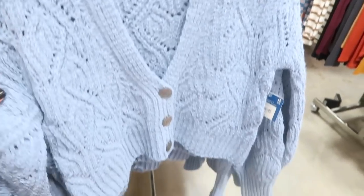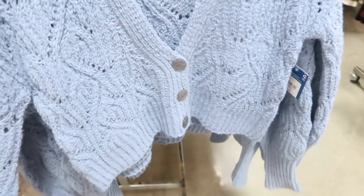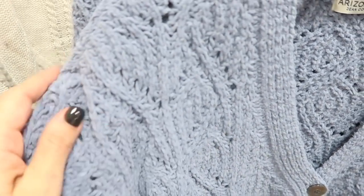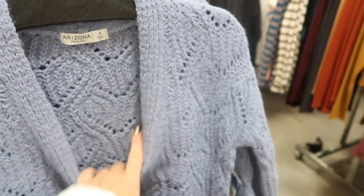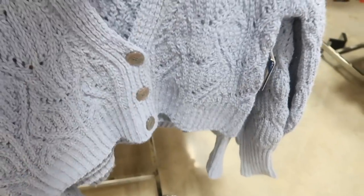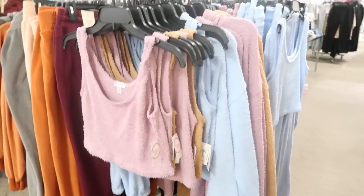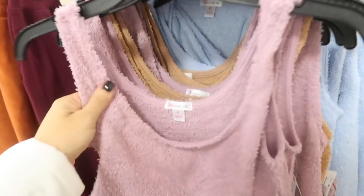Also new from Arizona are these shorter boyfriend-style cardigans in chenille fabric with a V-neck, three buttons, and ribbing at the bottom. They come in blue, gray, peach, and ivory and are normally $39.